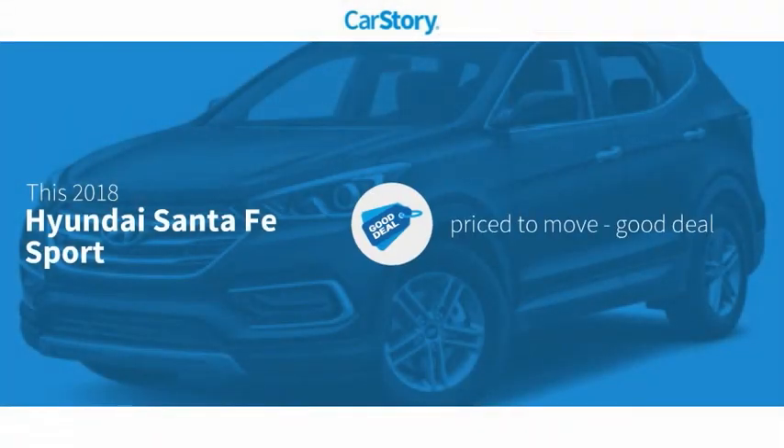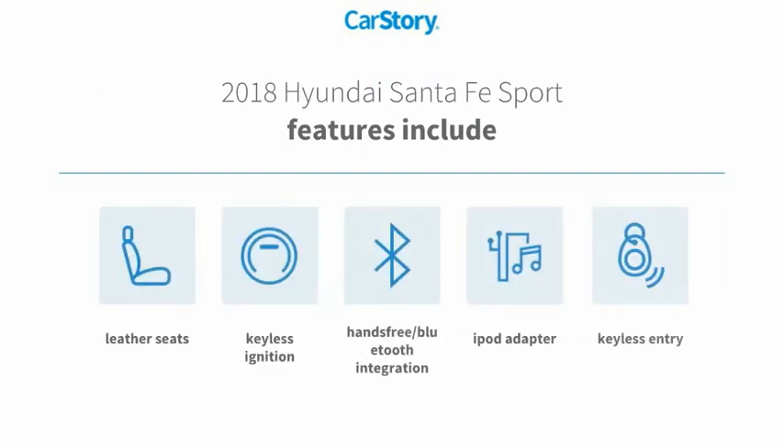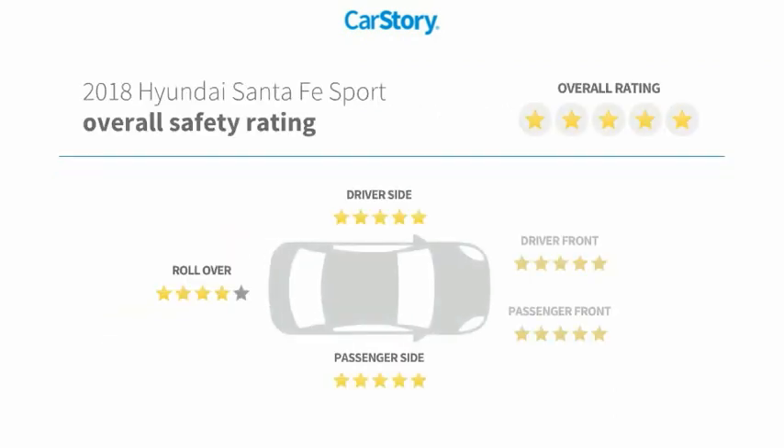Car story research indicates this vehicle as being priced below the average market price. Features also include keyless entry, keyless ignition, iPod adapter, leather seats, hands-free Bluetooth integration, and has been listed as an IIHS top safety pick with these ratings.